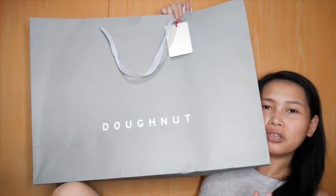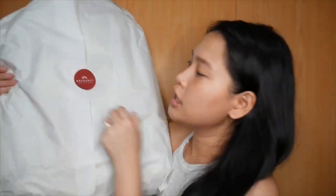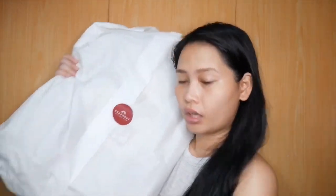Nasasakot niya yung buong — kasi ipapakita ko dun yung laman niya. Nakalagay pa siya sa isa pang balot. Pinalag siya. And then, meron siyang sticker na doughnut. Sticker siya na doughnut. Magbukas natin yung paper bag and i-open na natin.